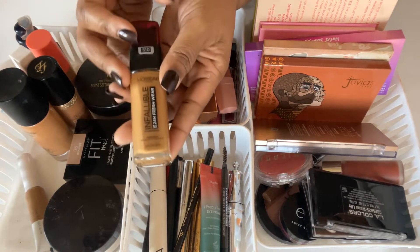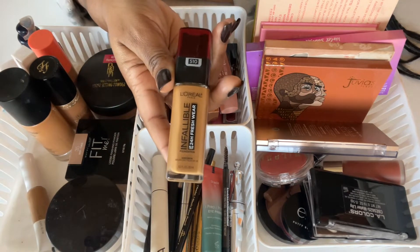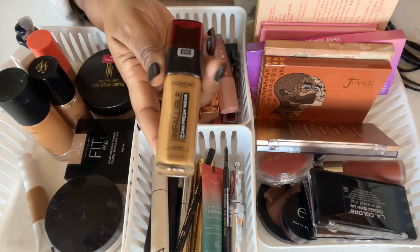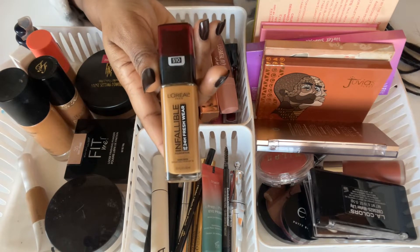Moving into foundations, I've got the L'Oreal Infallible 24 Hour Fresh Wear — this is a drugstore favorite, lightweight, great color range. I always recommend this one when I'm doing wedding makeup; it's just a beautiful skin finish.